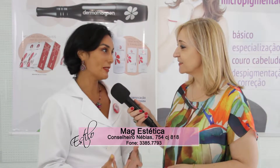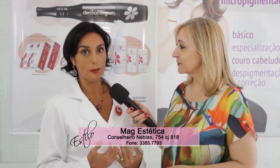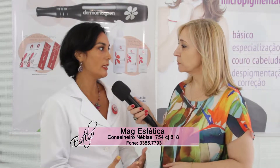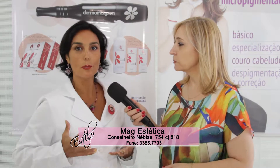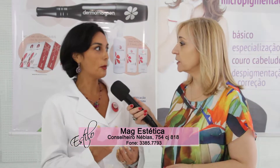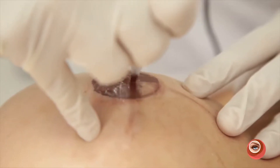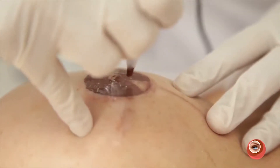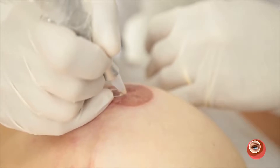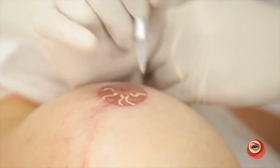Temos também o trabalho da aréola mamilar para recuperar a autoestima das mulheres. Por exemplo, a paciente que teve câncer ganha o volume da mama, mas fica faltando a cor da aréola. O pigmentador trabalha ali com todos os detalhes de uma aréola natural, para devolver a autoestima em todos os aspectos, das cores mais claras às mais escuras, especialmente para pacientes que foram mastectomizadas.